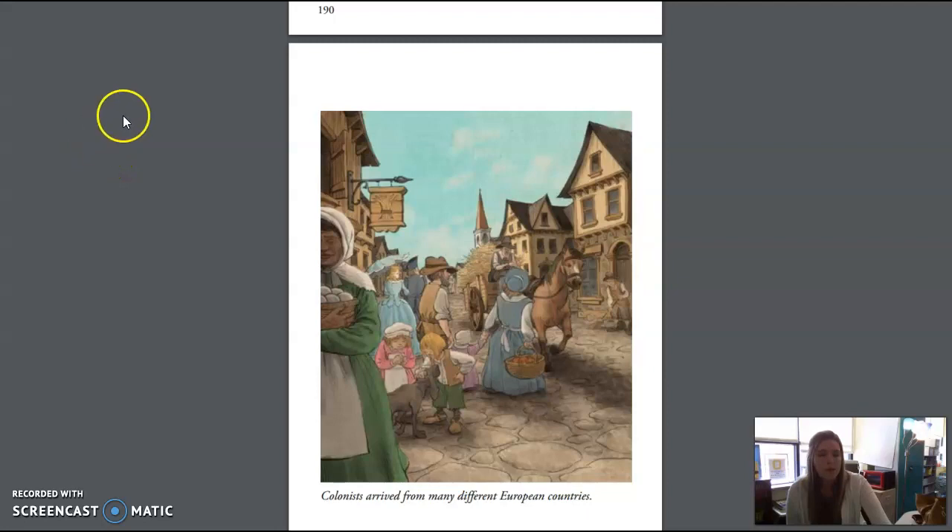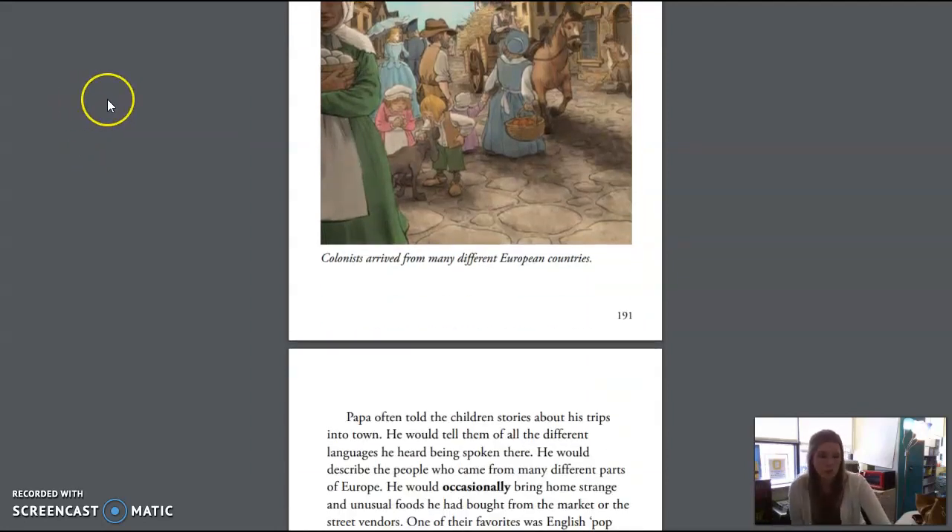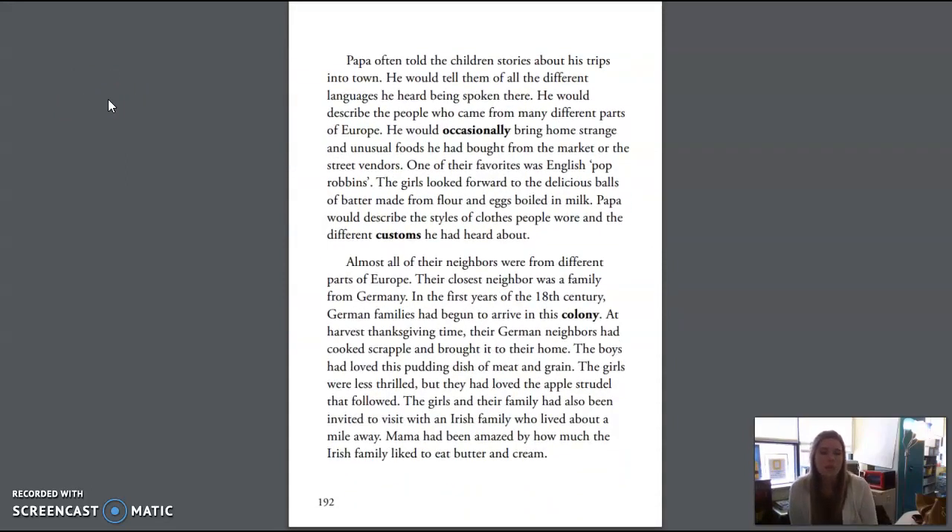Papa often told the children stories about his trips into town. He would tell them of all the different languages he heard being spoken there. He would describe the people who came from many different parts of Europe. He would occasionally bring home strange and unusual foods he had bought from the market or the street vendors. One of their favorites was English Pop Robins — delicious balls of batter made from flour and eggs boiled in milk. Papa would describe the styles of clothes people wore and the different customs he had heard about. Their closest neighbor was a family from Germany. At harvest Thanksgiving time, their German neighbors cooked scrapple and brought it to their home. The boys had loved this pudding dish of meat and grain, though the girls were less thrilled — but they had loved the apple strudel that followed.